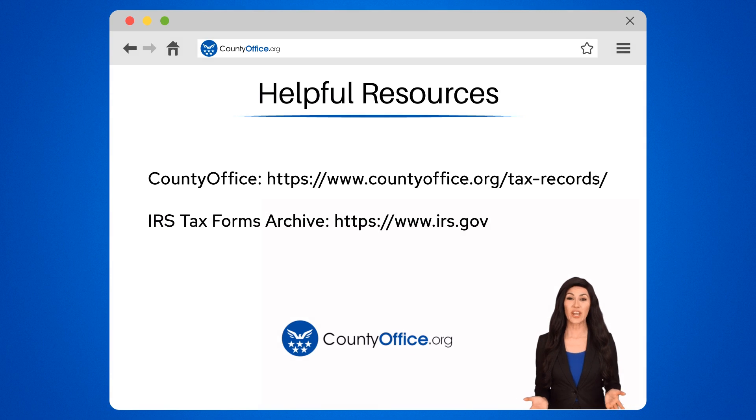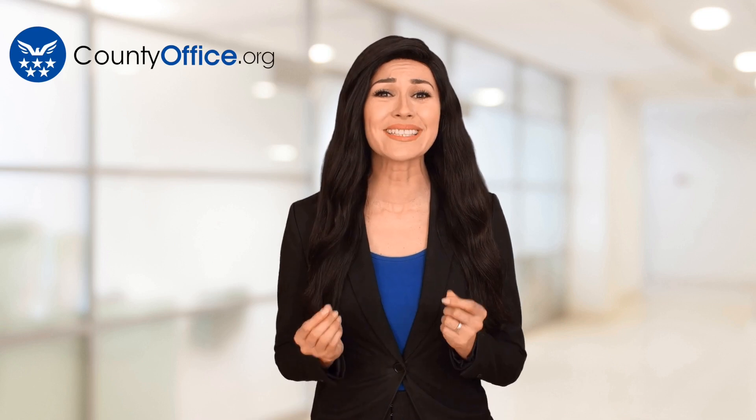To learn more, check out these links, which you can click in the description below. And feel free to comment your questions. We're here to help. Thanks for tuning in to our video. Please like and subscribe and leave a comment below. See you in the next video.